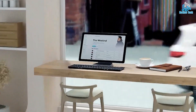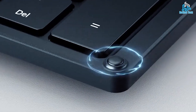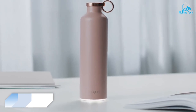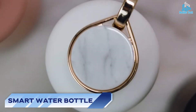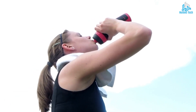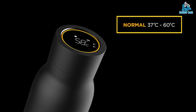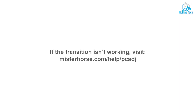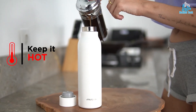Foldable keyboards are also useful for people who want a secondary keyboard for their smartphone or tablet. Number 8: Smart Water Bottle. A smart water bottle is a high-tech solution that helps people stay hydrated and maintain their health. These bottles typically use sensors and connectivity to track your water intake, remind you to drink more water, and monitor your hydration levels.